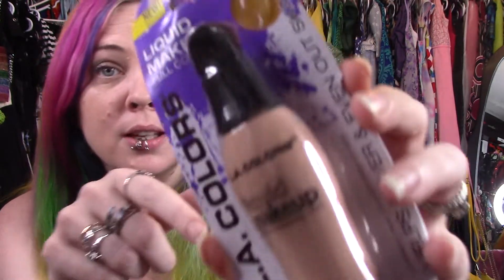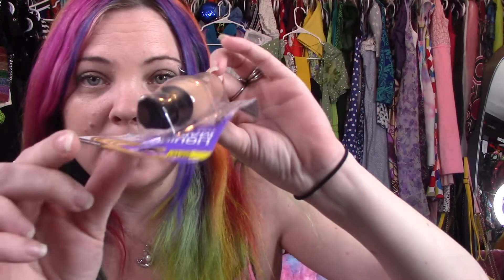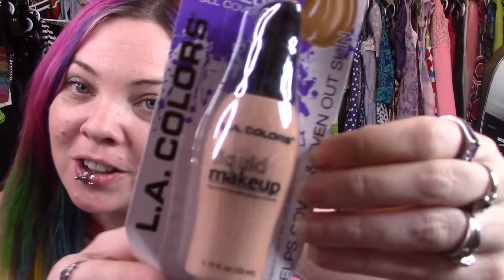Oh my goodness, I ordered LA Colors. At least this one is a big one. This one is porcelain, but this one just kind of soaked into my skin and didn't do anything. So we will review this one. The box is beat to hell for a dollar — should have known it was dollar store stuff — but I probably was ordering at three in the morning and not thinking. So let's do a swatch on this one.